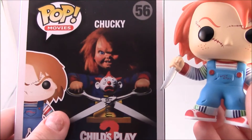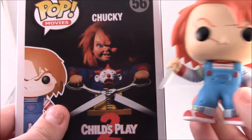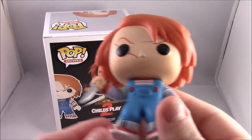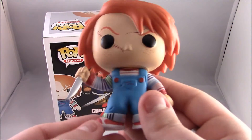The only thing that's a little bit different is the blue on Chucky's top — it's a little bit darker. But even on the little character example on the box it looks a little bit darker; mine actually has a lighter blue.